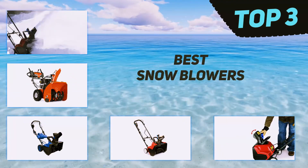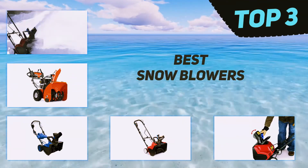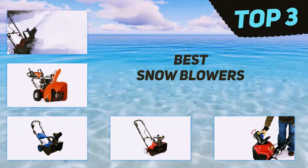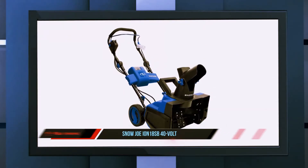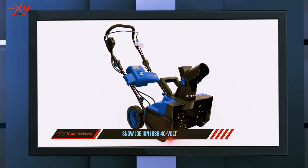In today's video we're going to check out the top three best snow blowers. Starting at number three, the Snow Joe iON18SB 40-volt — this snow blower from Snow Joe is a cordless battery-operated snow blower.